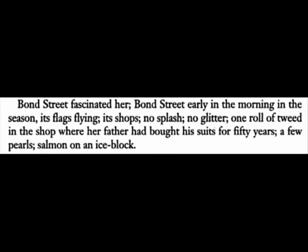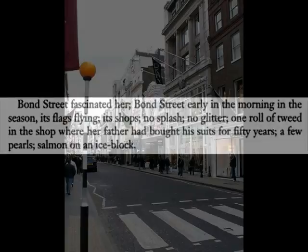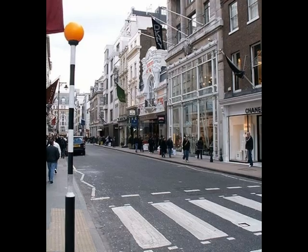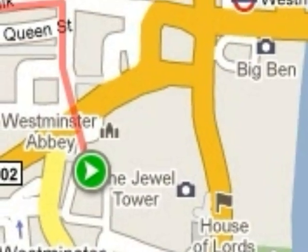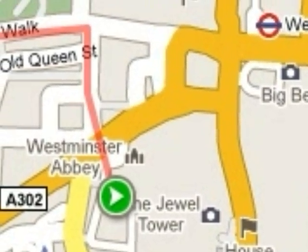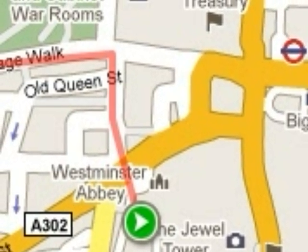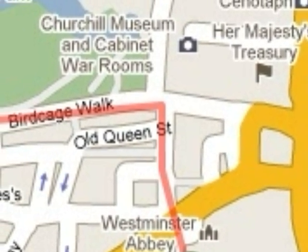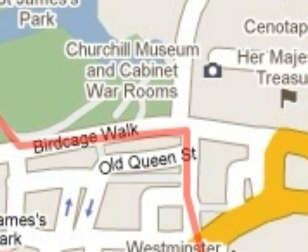Clarissa completes her task of buying flowers at Mulberry's on Bond Street, a little over a mile from her home. To walk a mile through the streets of London at an average pace would likely take around 30 minutes. Woolf takes about 30 pages of the novel to describe Clarissa's journey.